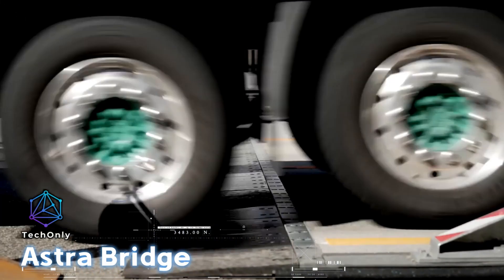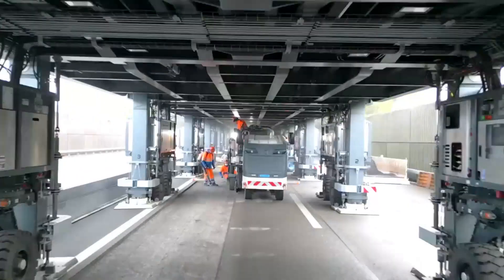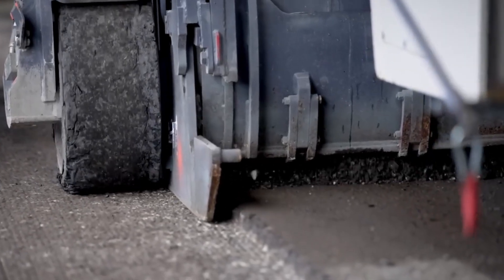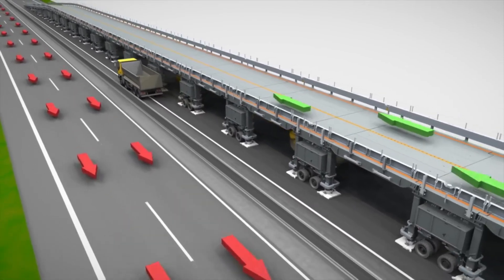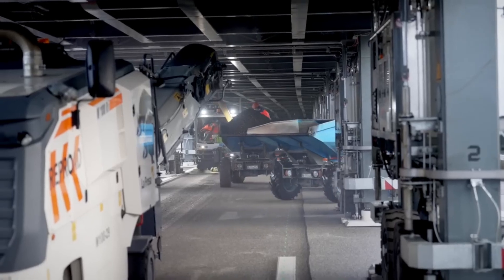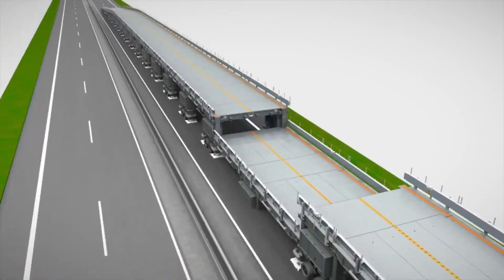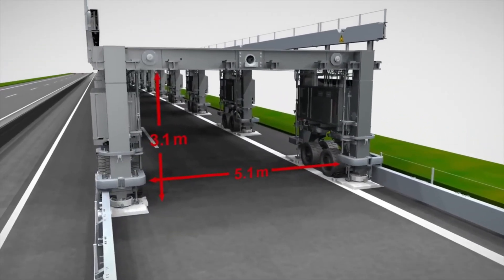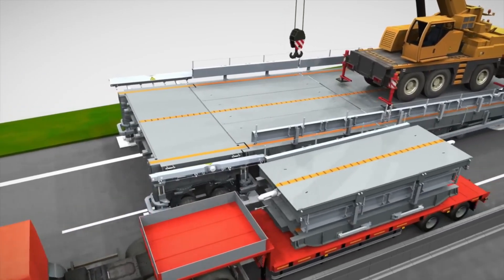Astra Bridge is a portable two-lane bridge designed to allow vehicles to cross over a road that is under repair. It has been successfully used in Switzerland, where workers are able to fix the road underneath while traffic continues to flow above at speeds of up to 60 kilometers per hour. This innovative bridge benefits everyone involved — drivers, construction workers, and even people living nearby. With Astra Bridge, all construction work, from tearing up the old road to laying down new asphalt, can be carried out during the day, eliminating the need for noisy nighttime work.